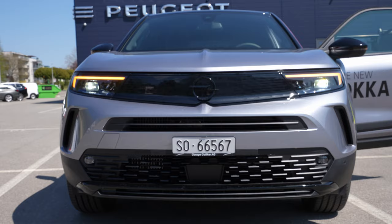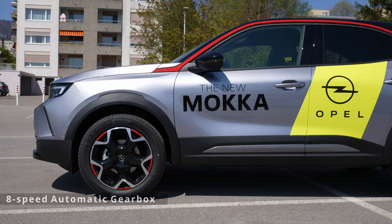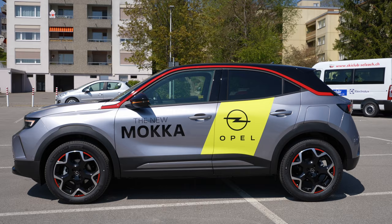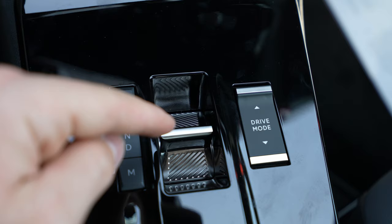For the engine, you have the option to buy it with a petrol engine — 1.2-liter, 130 horsepower, 230 Newton meters — with a six-speed manual transmission. But you can also get it with an eight-speed automatic transmission, which is what we have on this model right here. I really recommend you get the automatic, at least if you drive in the city most of the time. The eight-speed automatic is gorgeous, it works great.